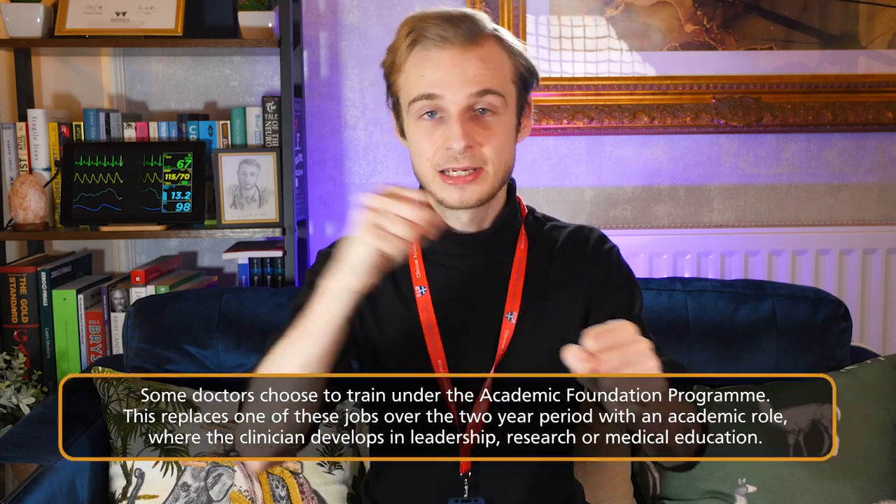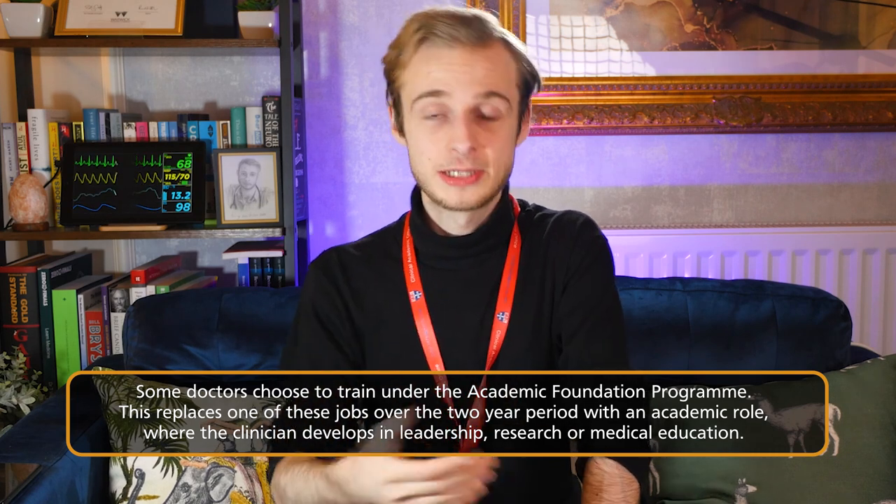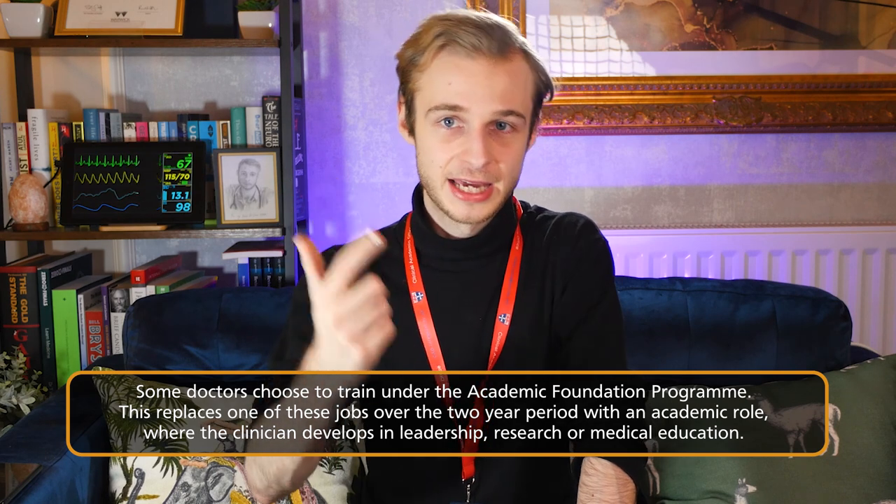I've learned a lot. It's been a very hectic job, as I'm sure you've probably gathered from my last series of videos. But that job is now over and I've moved on to my second job, which is in academic medicine. I belong to what's called the academic foundation program, which is slightly different from the normal foundation program. It gives you four months of protected time, taking you away from one of your clinical rotations and swapping it for an academic block dedicated to either research, medical education, or medical leadership.